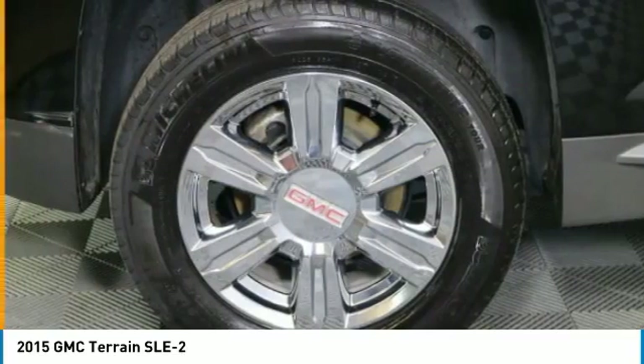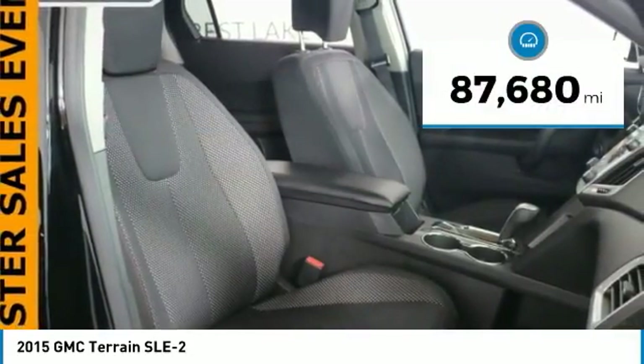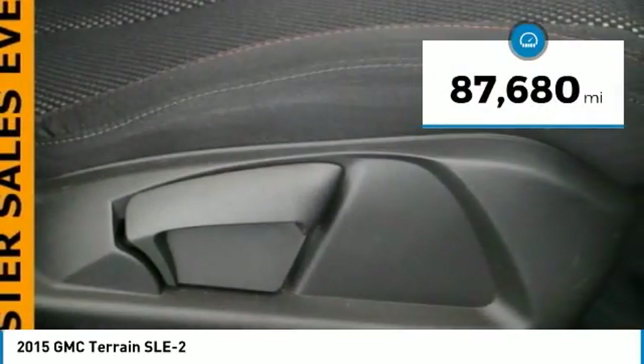An EPA-estimated 32-highway MPG is not bad either, and is priced below $15,000. This vehicle has less than 90,000 miles.